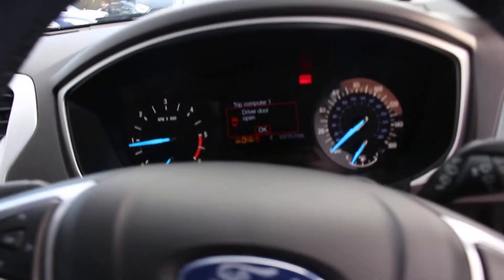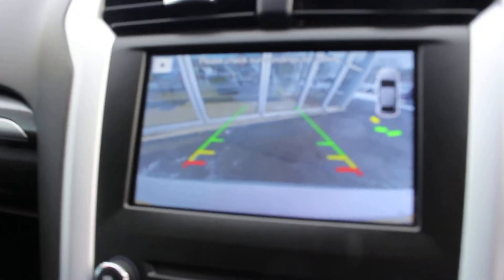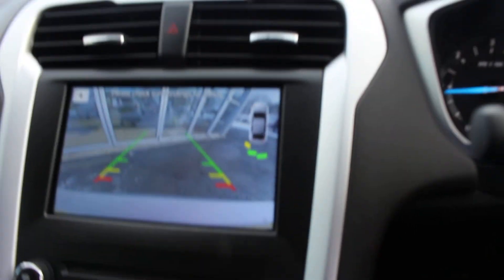We'll show you the dash. We'll show you the reverse parking camera — very useful. It's got the sensors, and there's a little measuring device there as well as the regular camera.